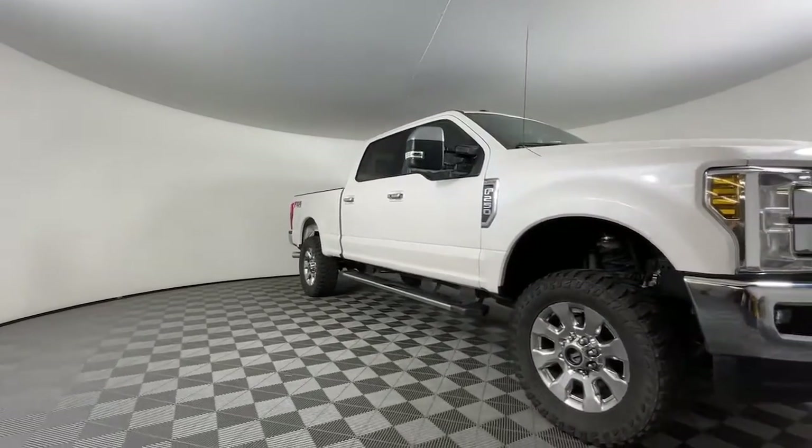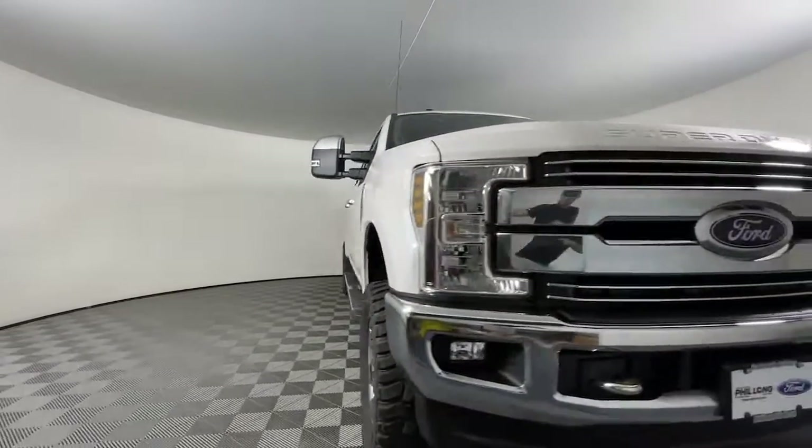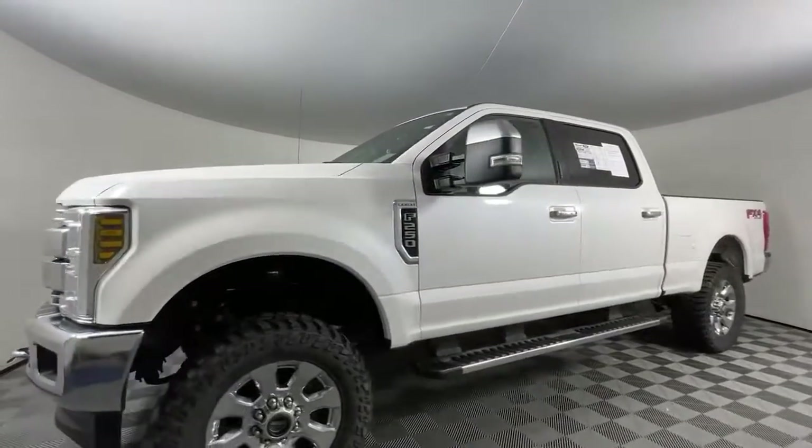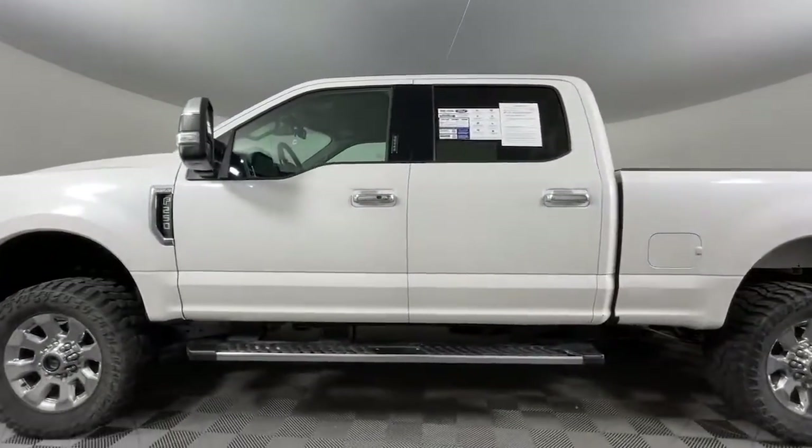Get into a car with value. 2018 Ford F-250, with less than 80,000 miles on the odometer — this vehicle provides excellent value.